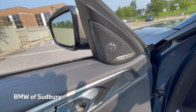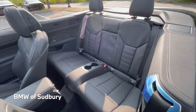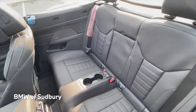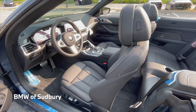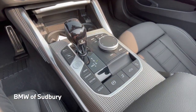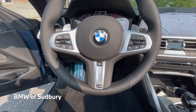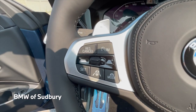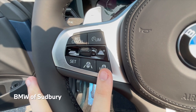We also have the Harman Kardon sound system. Looking at the back seat, it's a 2-plus-2 configuration with cup holders in the middle and Isofix latches if you want to put a child seat in. The seat folds forward and goes back to where it was. We have our M-specific steering wheel with paddle shifters. This car has the driving assistance professional package, which adds extra buttons for that system including the assist-plus mode.